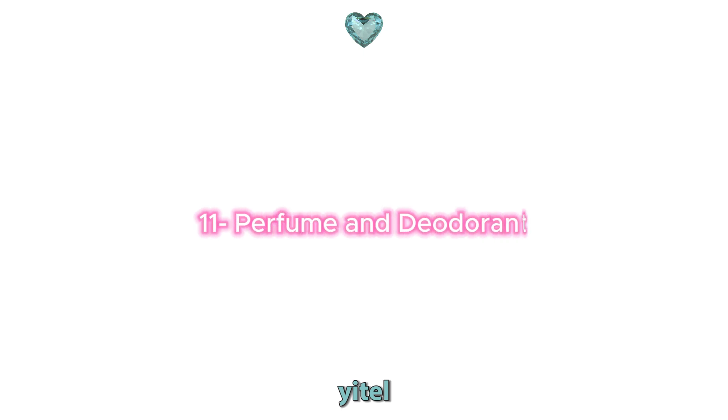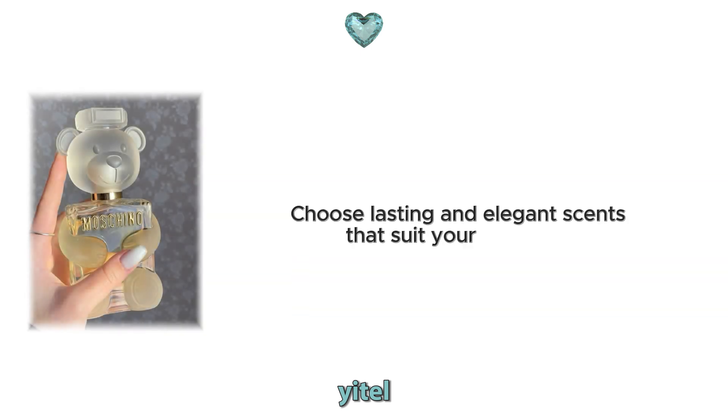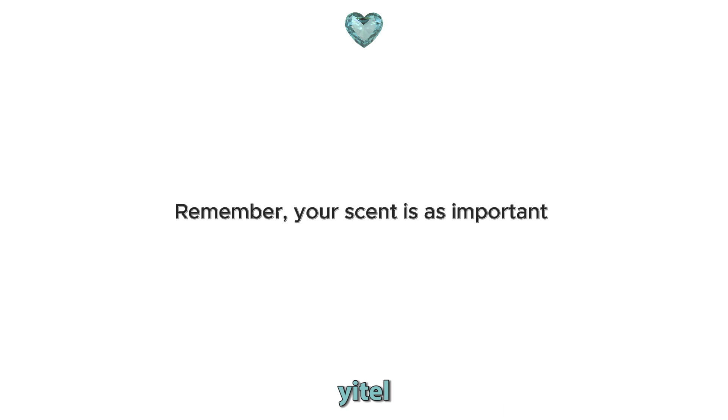11. Perfume and deodorant. Scents are an important part of personal care and elegance. Choose lasting and elegant scents that suit your skin type. Additionally, use deodorant to maintain freshness throughout the day and always smell clean and pleasant. Remember, your scent is as important as your appearance.